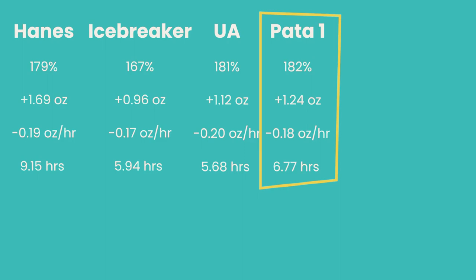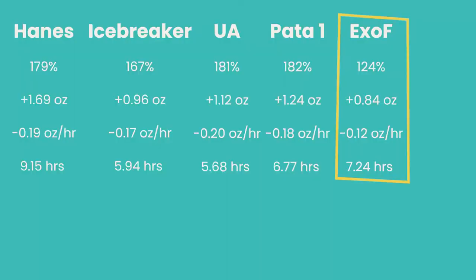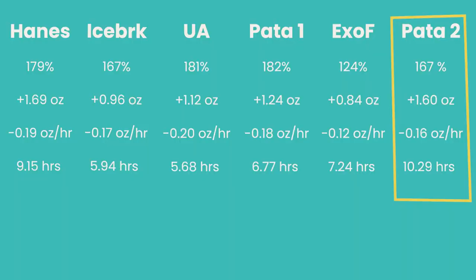The Patagonia Barely Brief averaged 6.77 hours to dry. The ExOfficio at 94% nylon absorbed 124% of its weight — the least absorption by dry weight — retaining an average of 0.84 ounces, evaporating at 0.12 ounces per hour, and averaging 7.24 hours to dry. It was lightest in absorption but did not evaporate as quickly per hour. Bringing up the rear, the Patagonia Poly Brief at 88% polyester absorbed 167%, retained an average of 1.60 ounces, evaporated at 0.16 ounces per hour, and averaged 10.29 hours to dry.